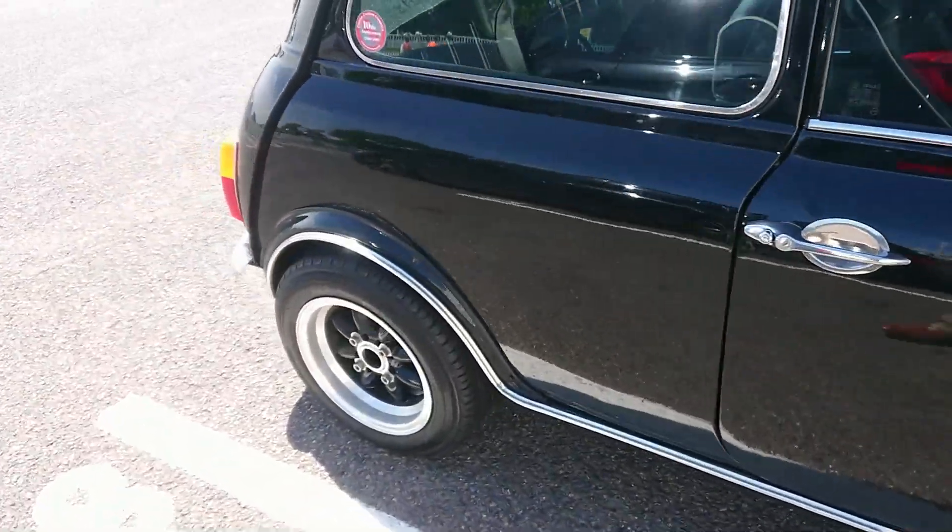1968-69 Renault 4 — interesting. War plates. Almost there. 1983-84 Toyota Celica 2.0 ST — not a Celica Supra, just a Celica. Final row here.